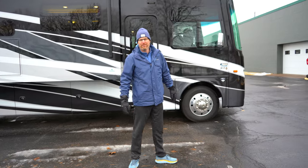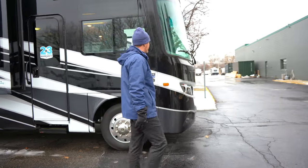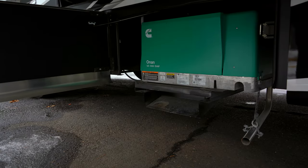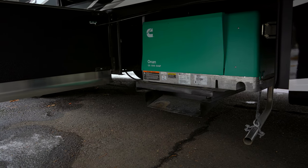Swinging around up front, you'll notice Jayco has the largest windshield in the industry with no center seam down the middle. When you're not hooked up to shore power at the campground, you've got a 5,500 watt Onan generator.